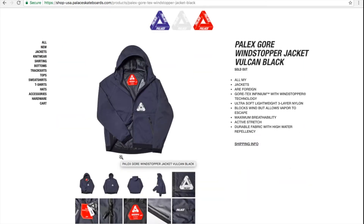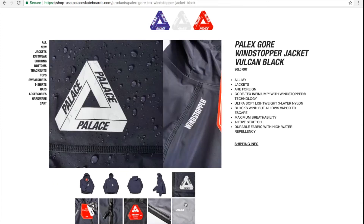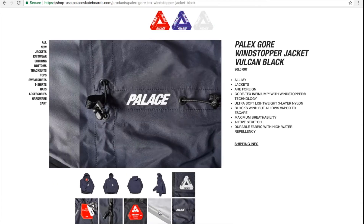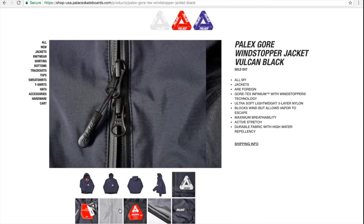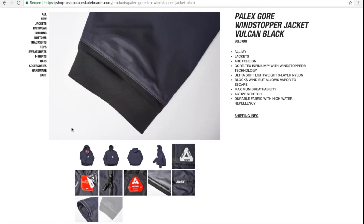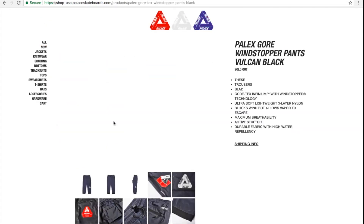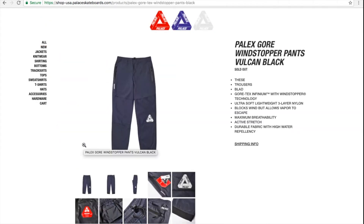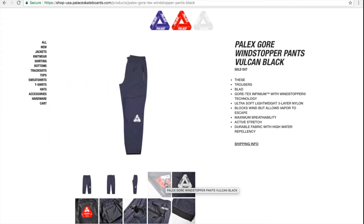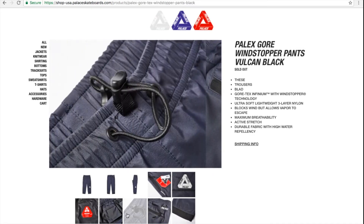The volcano black jacket is sold out, and so are the volcano black pants. Guess the black one is very popular.